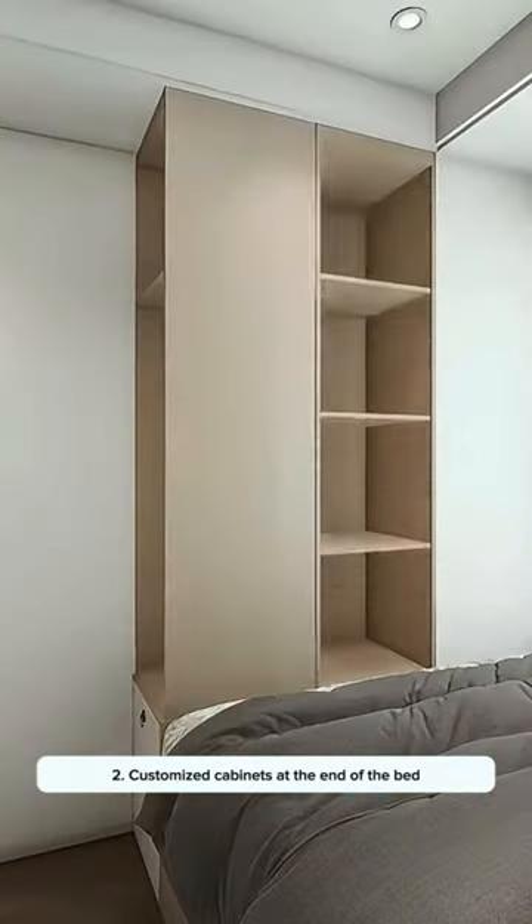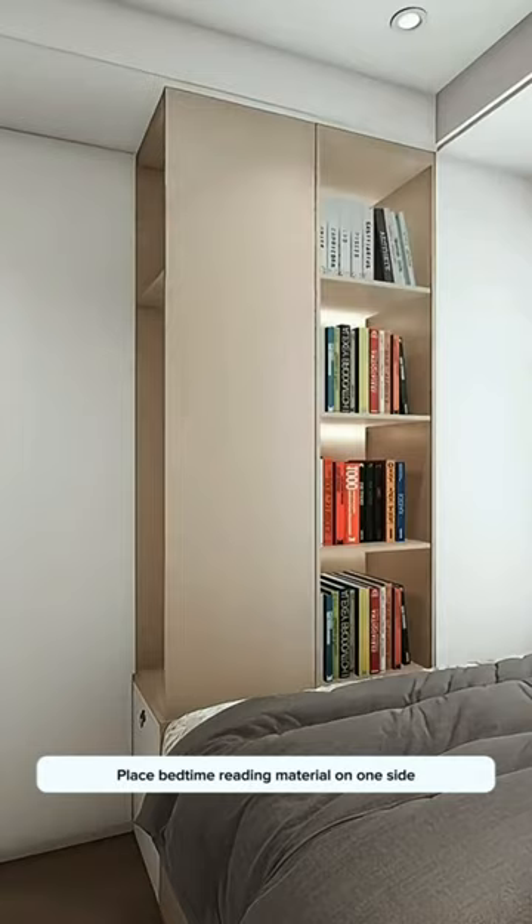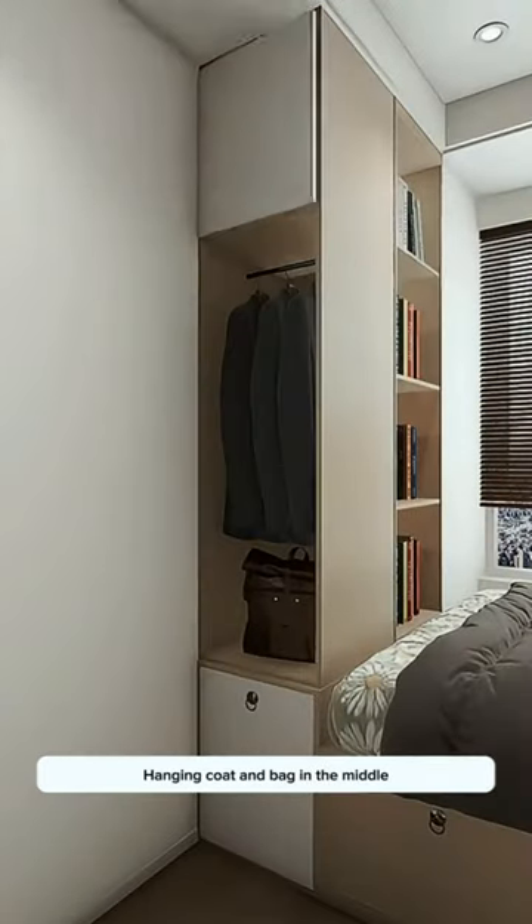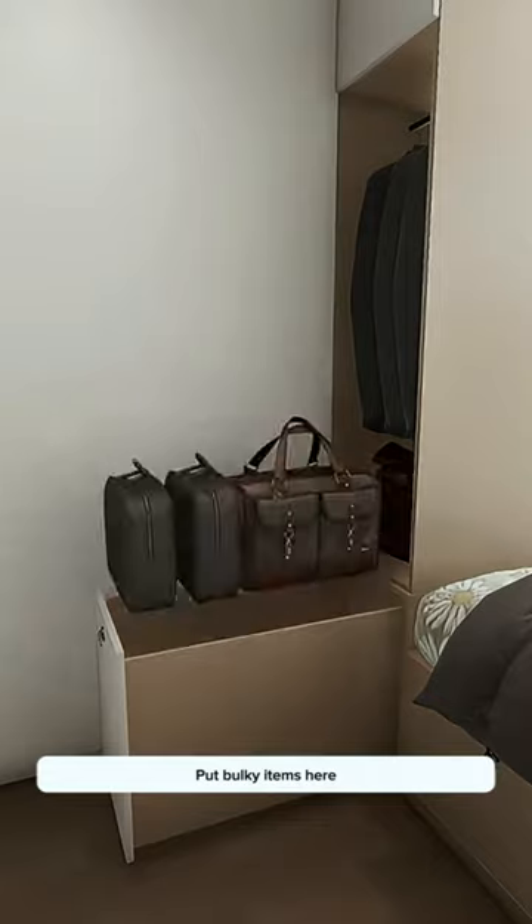Solution 2: Customized cabinets at the end of the bed. Place bedtime reading material on one side, debris storage on top of the other side, hanging coats and bags in the middle, and a big drawer at the bottom for bulky items.